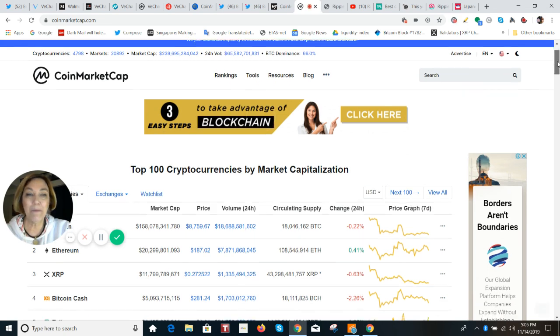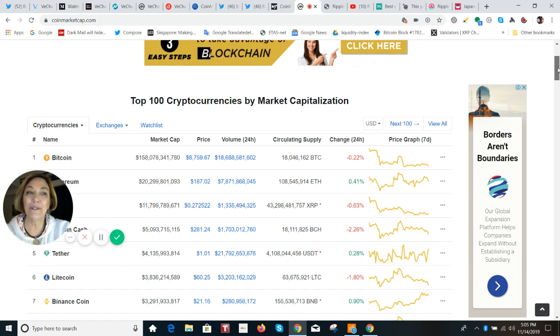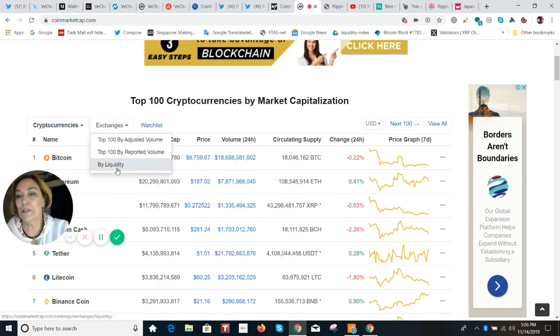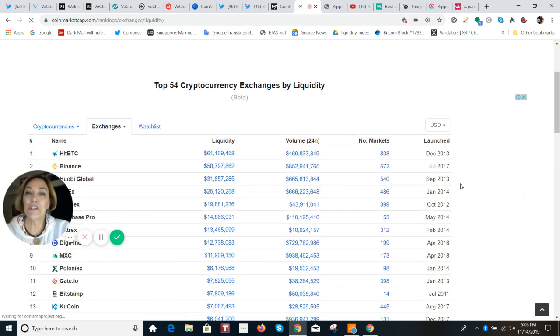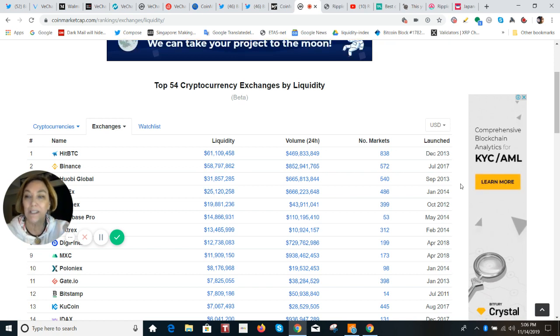I'm not saying that CoinMarketCap has the whole market cap figured out, but I think this new liquidity index — which you can find under exchanges, click on that, and then sort by liquidity — brings up all of the exchanges ranked by the ones with the most liquidity. And when you click on the exchange, you can see the breakdown and find out what they are most liquid in.